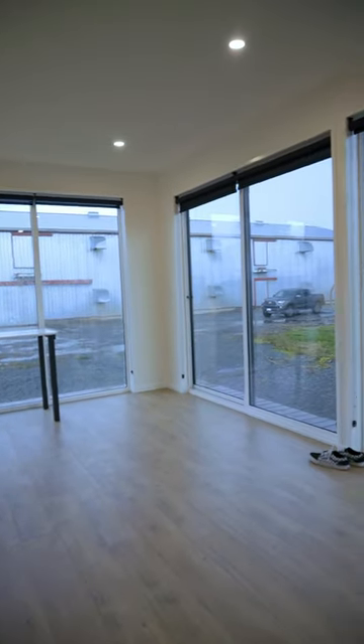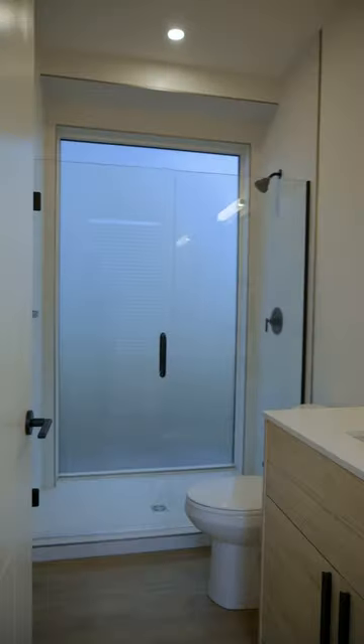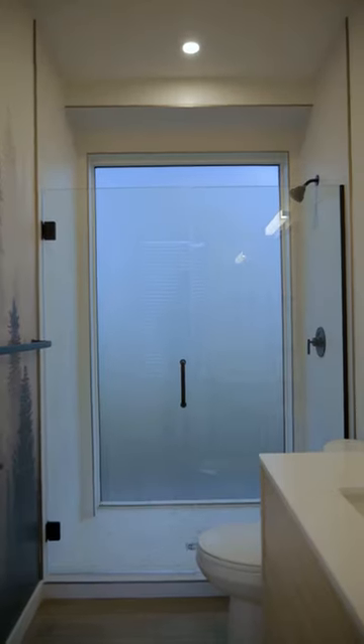But the best part is the floor-to-ceiling windows. Down this hallway and to our left we have a bathroom, and it's got a large glass shower with a frosted window to let in natural light.